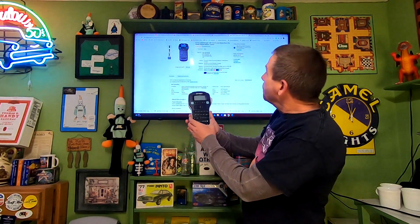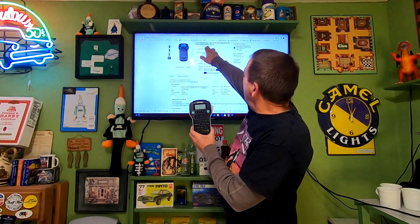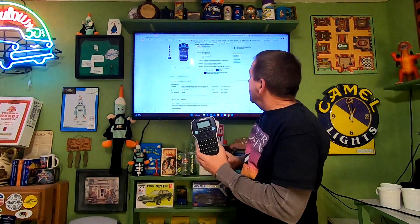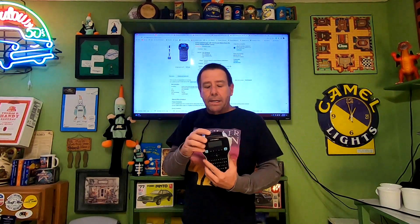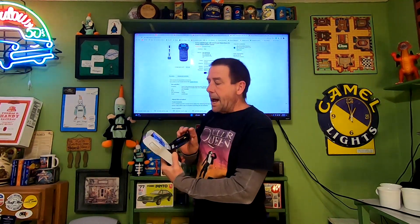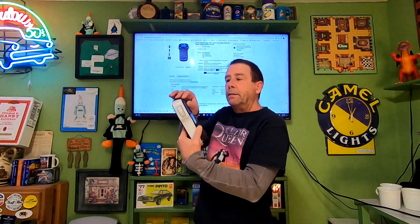Today is Thursday, January 12th and we have one order going out. It's a thrift store item — paid $3 for this Dymo label maker, the LMR 160 D1. I did test it. It doesn't come with the power cable but it does take batteries and has a cartridge in it. This sold for $19.10 and the buyer is paying $8.20 in shipping.